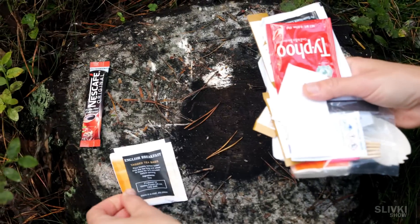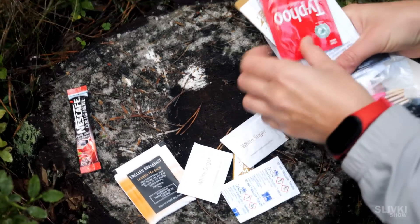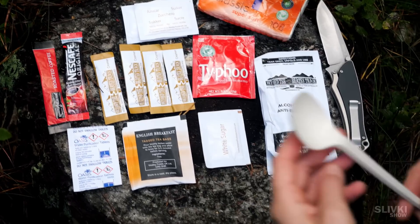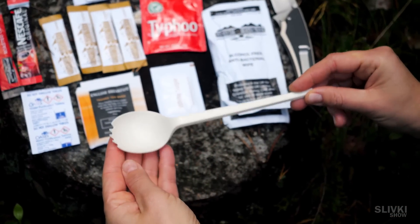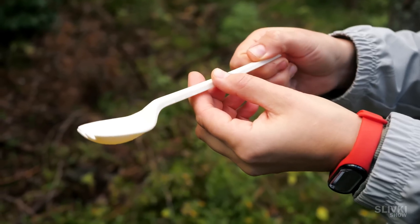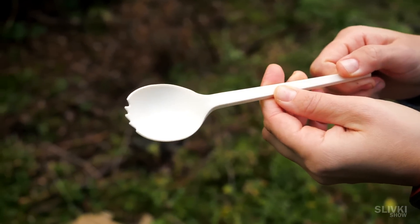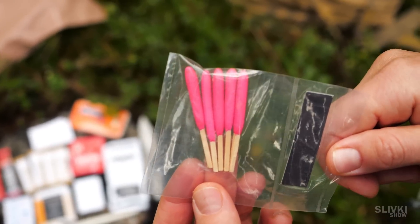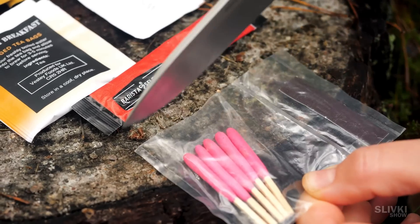Among consumable goods we have a pack of coffee, sugar, cream, tea, napkins and a water purification tablet. This spork is actually hilarious — it's so big that it barely fits in my mouth, perhaps it's meant to let you eat faster to save time during a war. Also we have these well-known matches, packed in a sealed bag with a small striking strip.